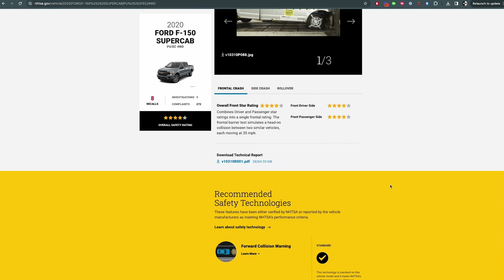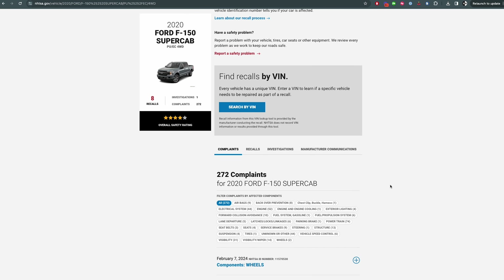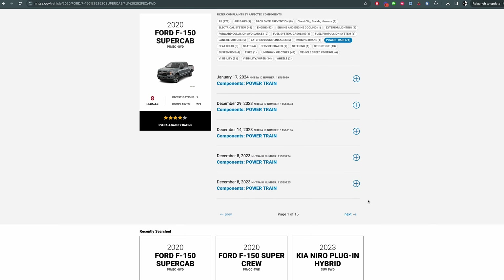Now let's talk about the issues that plague this F-150. They really fall into two categories: one is electrical problems, which mainly affected the infotainment system and the screen; the second are transmission-related issues. Both of these types of issues are incredibly common with the F-150. Part of the research we do as lemon lawyers is to find out whether the complaints we're hearing from our client are specific to this car only, or part of a broader set.